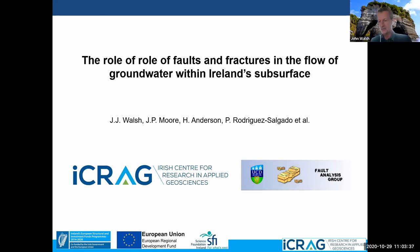Thanks, Taz. I'll put on my timer just so I can see how badly I am in terms of speed through the course of this. This talk is about how faults and fractures affect groundwater flow in Ireland, and it's by quite a large group of people — the 'et al.' is actually telling of how many people are involved here. One of the main people is John Paul Moore, a PhD student in UCD.